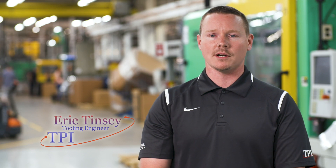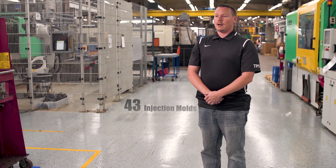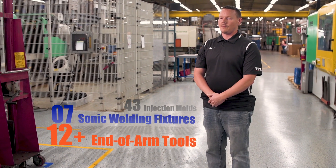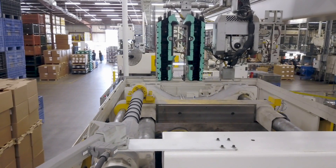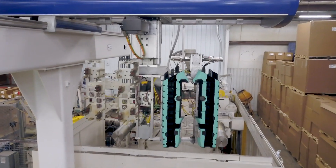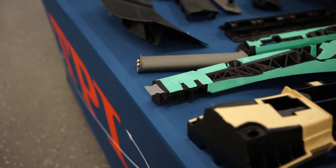A recent customer success story would involve a new customer approaching us about a very large program they were kicking off. It involved building 43 injection molds, seven sonic welding fixtures, and over 12 end-of-arms. That all took place over a 20-week period and we successfully launched in PPAP within that time frame. Just recently the customer requested more parts — they needed them urgently, so we did an extra mold change and ran the parts so that we could ship them out that night.